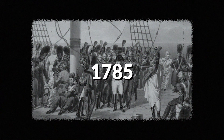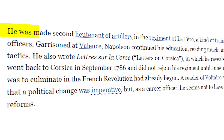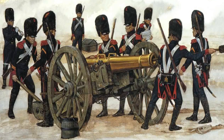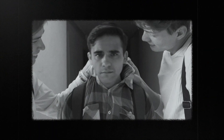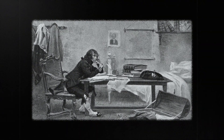Fast forward to 1785: Napoleon graduates and joins the French army. He was made second lieutenant of the artillery in the regiment of Leferre, a kind of training school for young artillery officers. He's not exactly welcomed — his accent and outsider status made him an easy target for mockery. But Napoleon has a bigger game in mind. He reads, learns, and waits for his chance to shine.